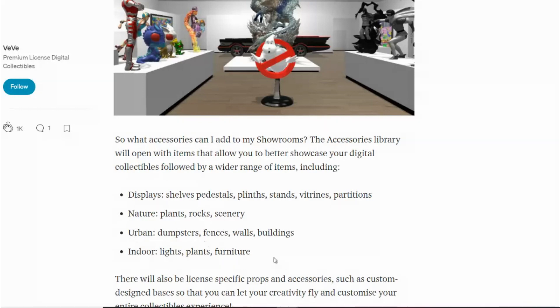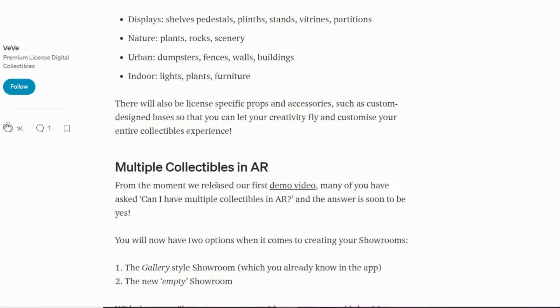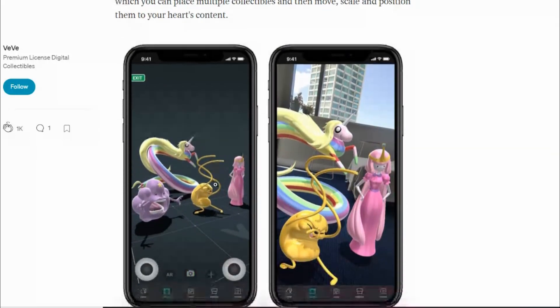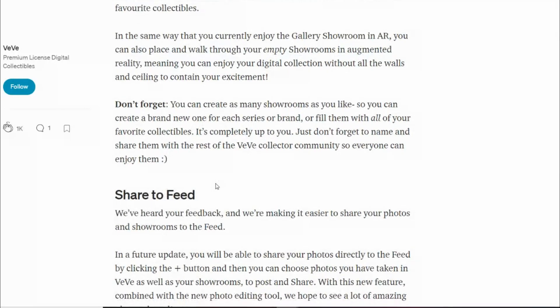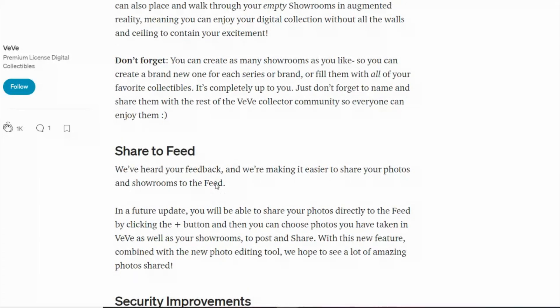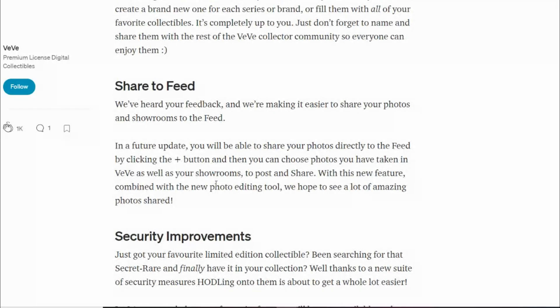We're going to get displays, nature, scenery, dumpsters, fences, walls, buildings, more themes, indoor lighting, plants, and furniture. Multiple collectibles in AR is also coming, so you can take pictures with multiple Ultramen at once. Apps like Pokémon GO have already released multi-AR photos, and there's even technology where you connect someone else's phone and have both your collectibles in the same AR photo — endless customizability.